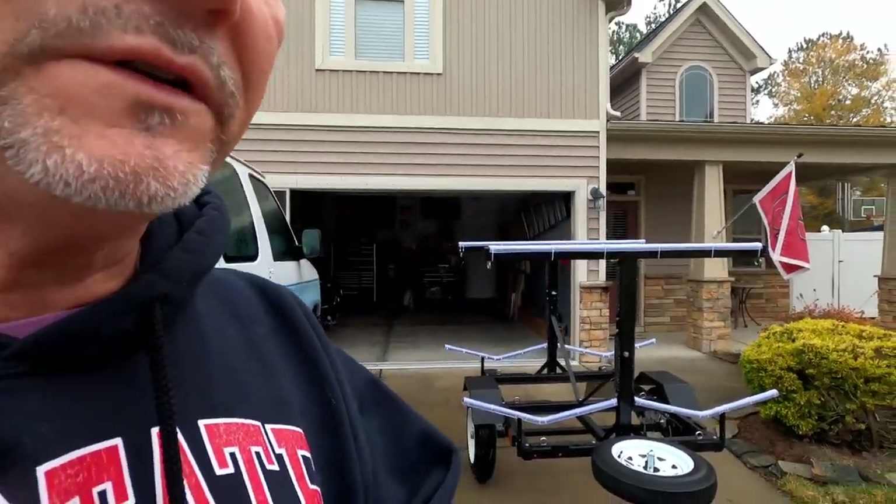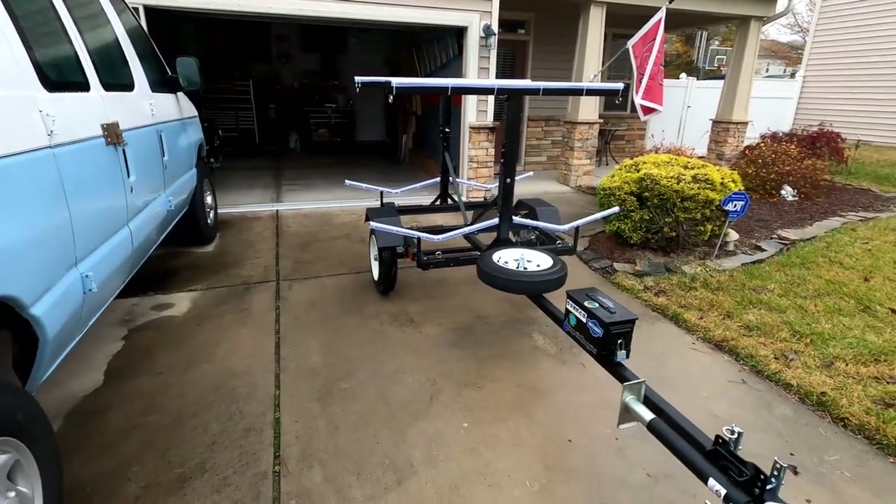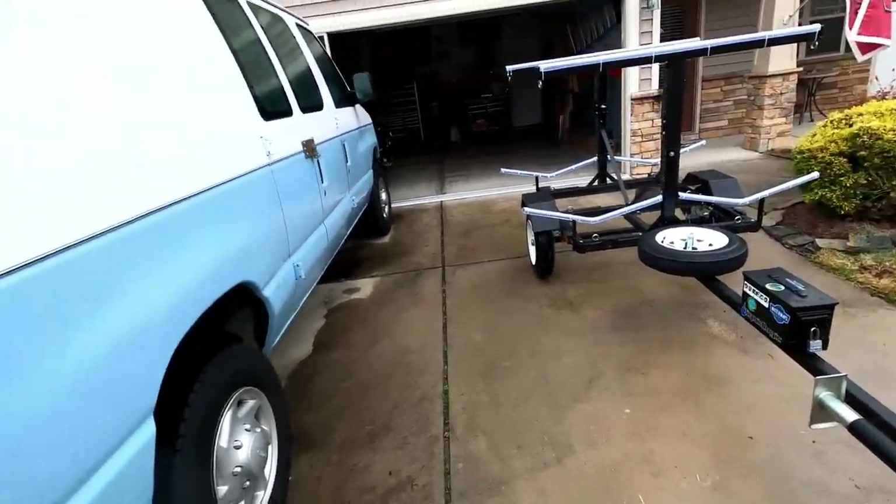We're getting the trailer all hooked up and getting it ready. For those of you who have never seen my trailer, this is a little Harbor Freight trailer. I think I paid $289 for it, and then I bought the extra steel and made all the pieces — the cradles and the top rack. I'll do a video on that later on because I've had several people ask me about the trailer itself.